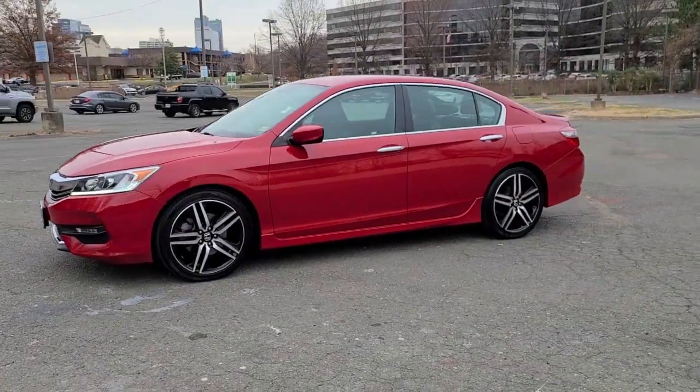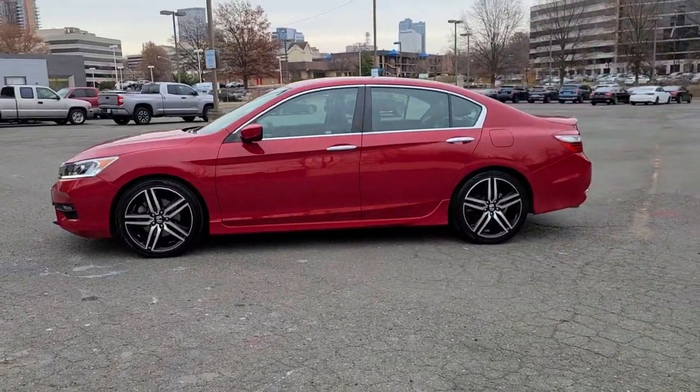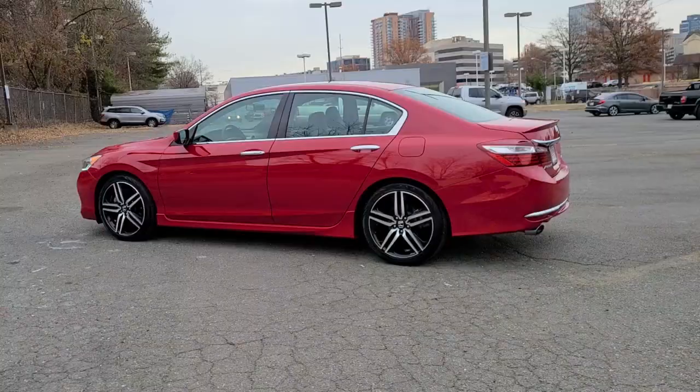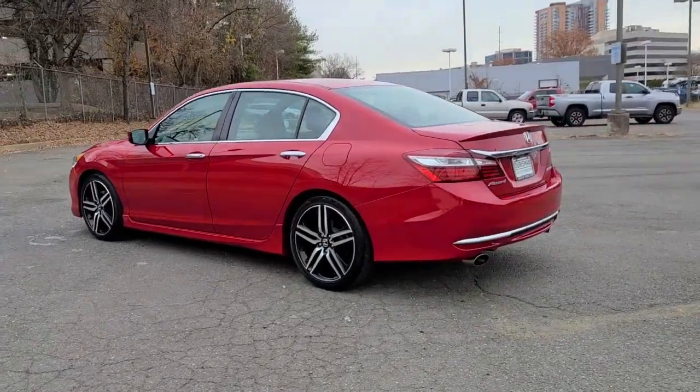This mid-size sedan offers state-of-the-art safety and connectivity technology, a quiet, comfortable ride, elegant styling, a spacious interior, and powerful performance. It's simply perfect.